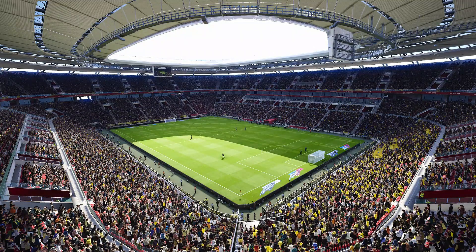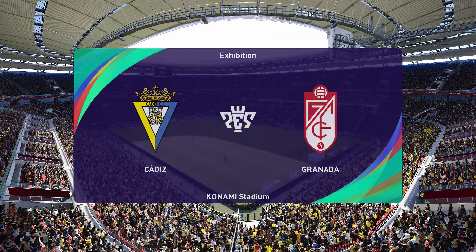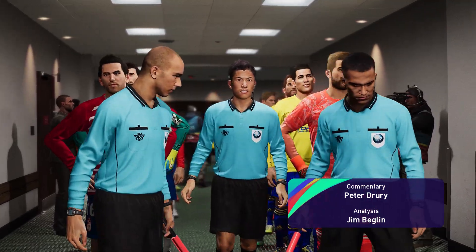Perfect blue skies, almost no wind, beautiful sunshine. These are indeed conditions for the beautiful game. The backdrop here is picturesque, idyllic.